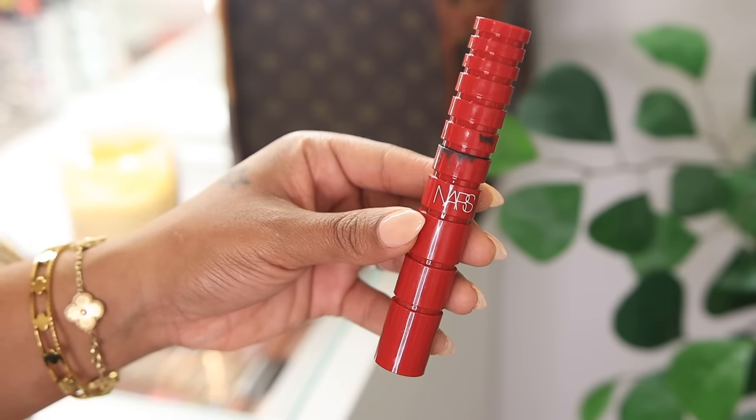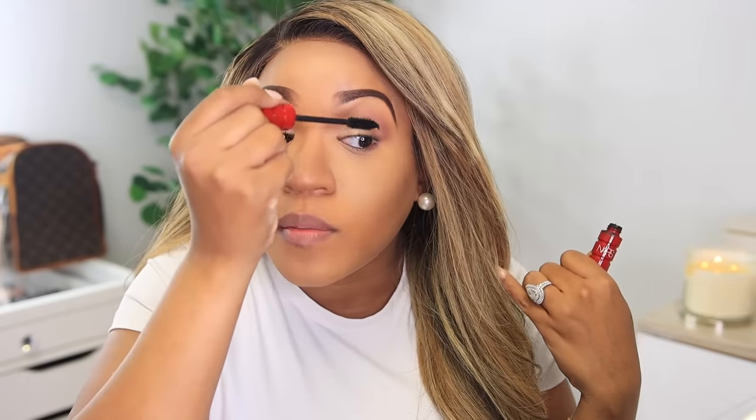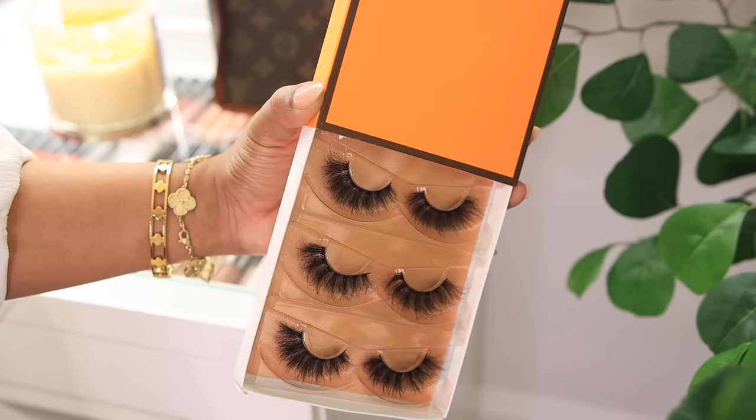For mascara I'm using the NARS Climax — I've also been alternating with the Too Faced Better Than Sex. Those have been my go-to mascaras. I just apply a coat to the top and bottom lashes. I'm also going to apply fake eyelashes — these are from Amazon, you get about eight pairs in a pack for around eight dollars. I really love these lashes and I'll link them below.